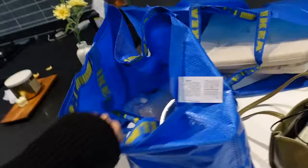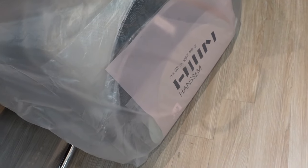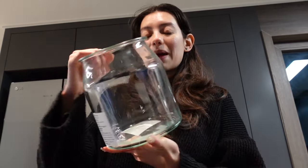Now we have to figure out how we're gonna take everything up into our place. Hey guys, we are back home now. This is the bags from IKEA and this one is from the other store we went to. There's still a mess so excuse that. We're gonna clean up and I'll show you guys everything we got.